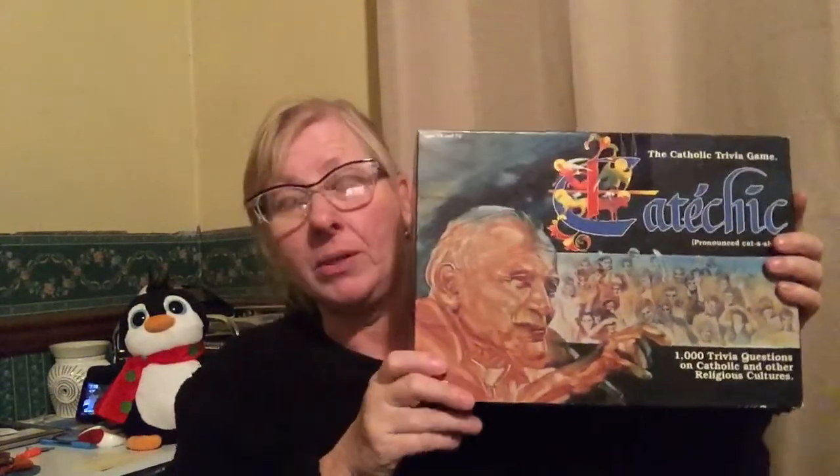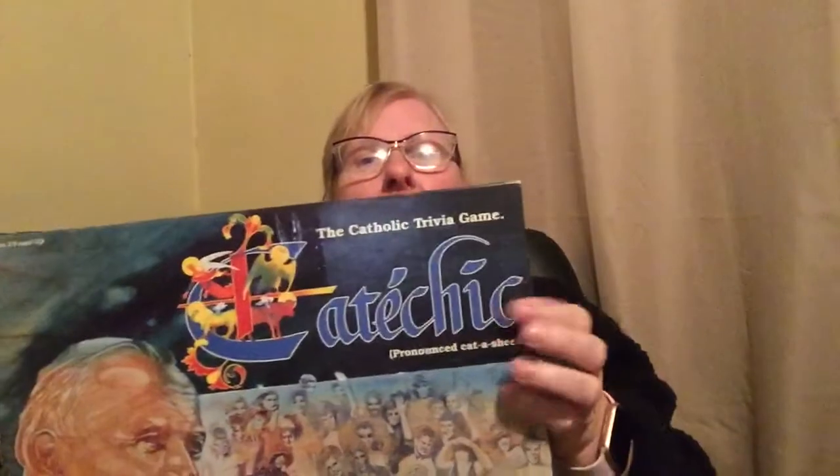I also picked up this Kurt Adler lighted house — I paid $5 for it and it looks like it goes for around $25. I'd never seen this before. I also picked up this Cadish Chic — a Catholic trivia game — because I thought it might be worth something. I paid $3 and it looks like it goes for about $15.